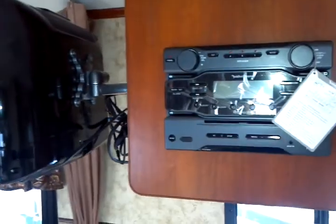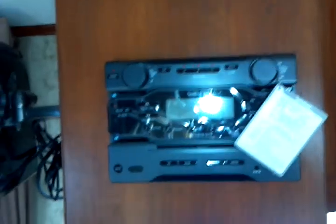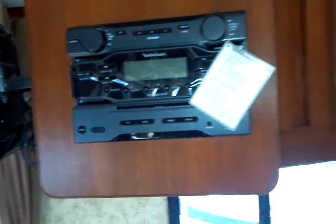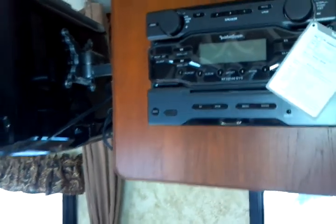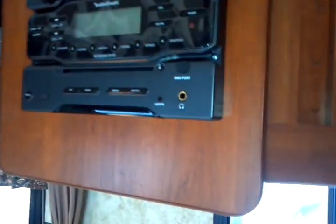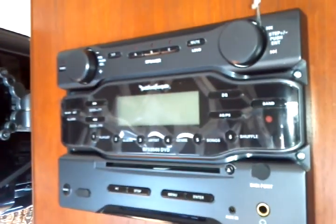Continuing with the entertainment facility: here you have a Rockford Fosgate AM/FM/CD player with auxiliary inputs, a headphone jack, and a digital port included. It's a very nice entertainment center.